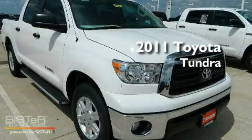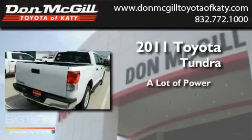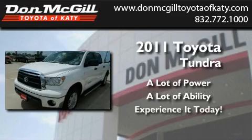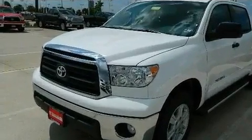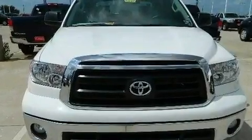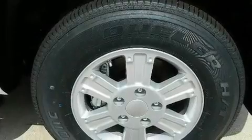This is a brand new 2011 Toyota Tundra. Its top features include air conditioning, cruise control, a keyless entry system, a CD player, tinted glass, and traction control.